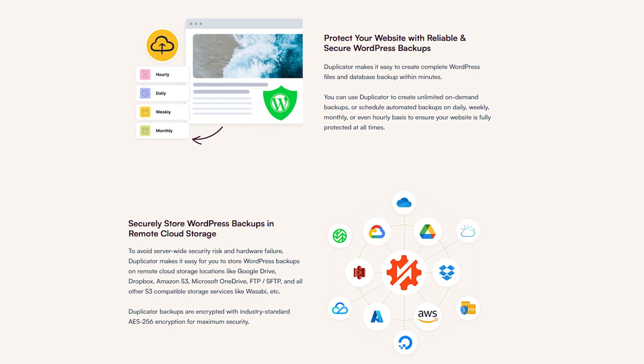Standout features include robust backup and restoration options, which is amazing for publishers, especially news publishers. Duplicator is also compatible with various cloud platforms such as Azure, Google Drive, and a lot more.